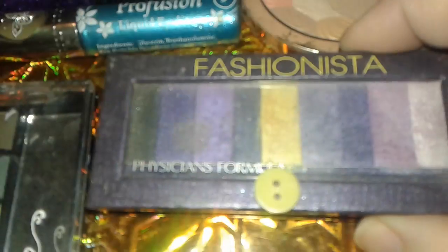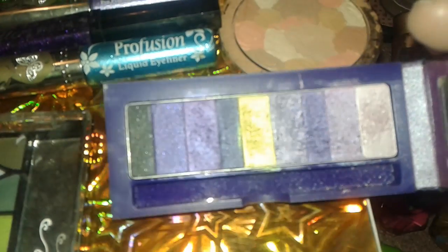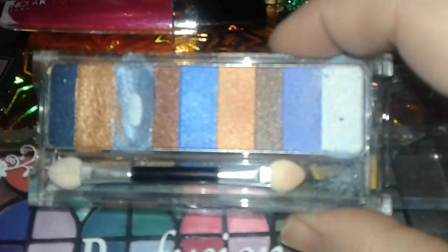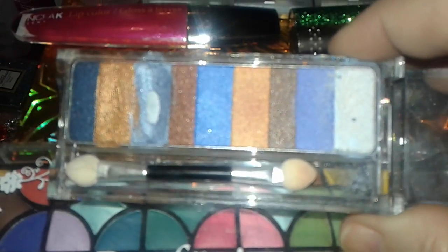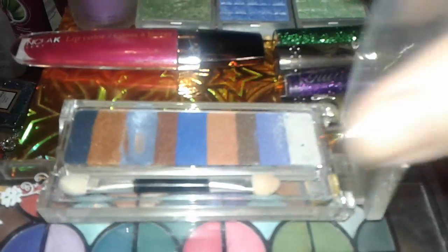Then I picked up this Physician's Formula — it's called the Fashionista palette. It has a little button right here, which I thought was pretty cute, and I've been using a little bit of that. It has black shimmer and purples, like a greenish lime yellow in the middle, and some different shades of purples and a white at the end. It's really nice. Then I picked up this other Physician's Formula, and I've been hitting pan on this beautiful shimmery blue — I'm actually wearing it today. You could put them together or separate them; you can make all different types of looks. These are very shimmery and nice.